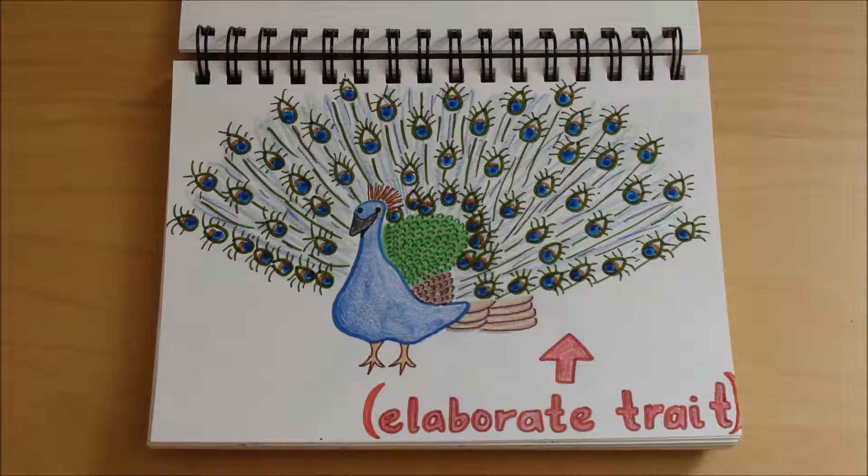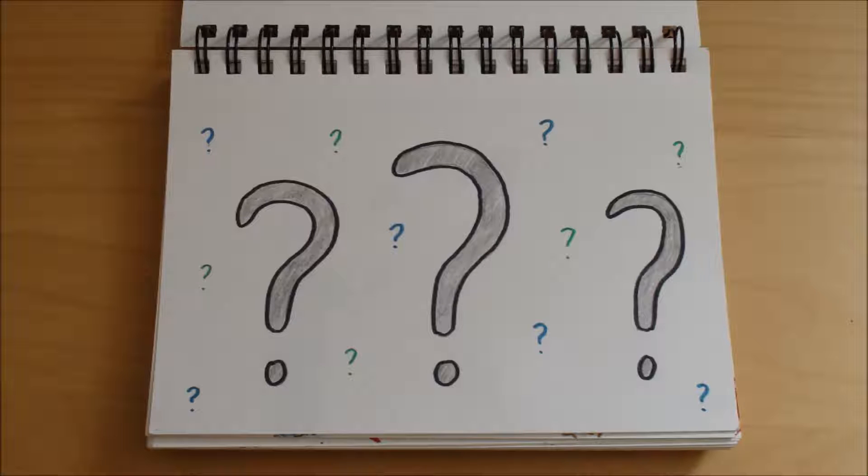In certain species within the animal kingdom, we see elaborated traits. Take the feathers on a peacock, for example. But how did these traits come about?